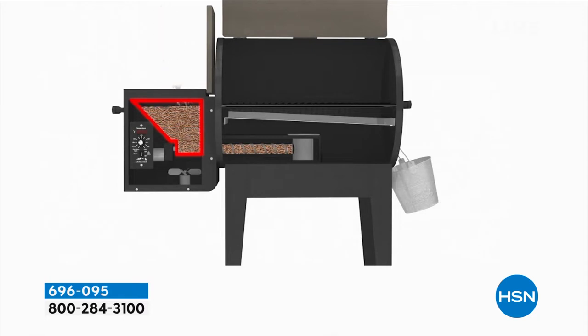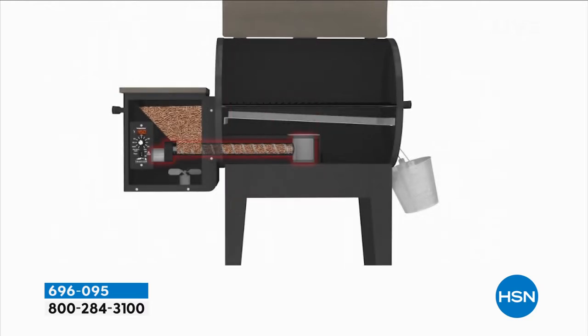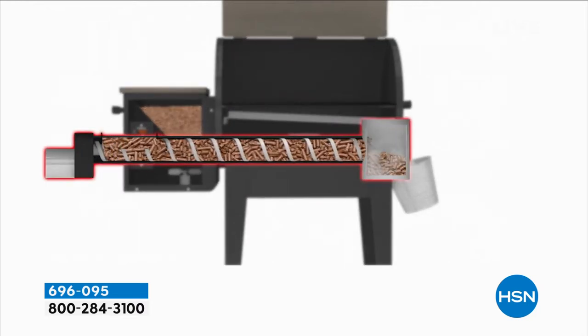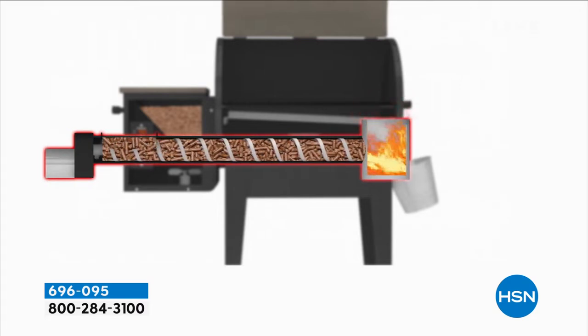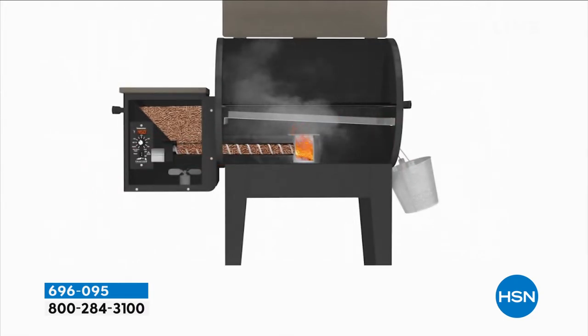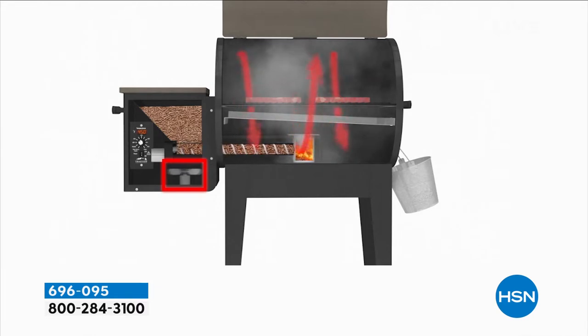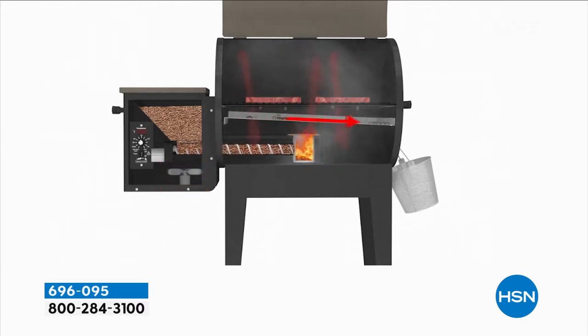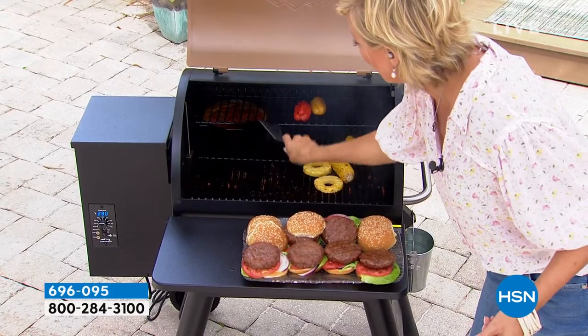Everybody's heard the name Traeger. This is why they're so famous - they give you that whole huge hopper on the side so it slowly infuses the flavor of the mesquite. And you're actually getting hickory and oak in terms of the wood pellets. That flavor - it's subtle, but it makes everything very complex. See how that little auger kind of pulls the pellets in little by little? That's why they last so long - you don't blast through them like you do with wood chips.